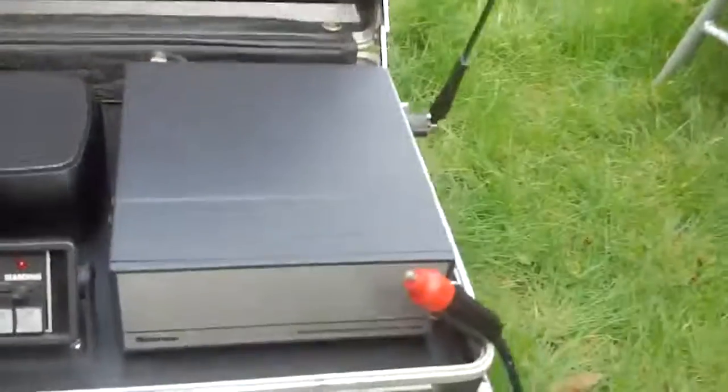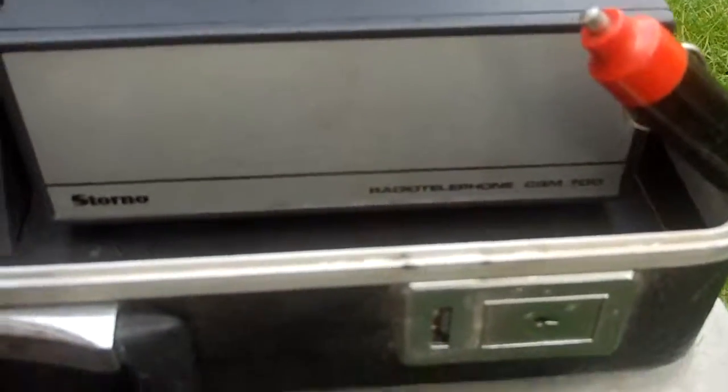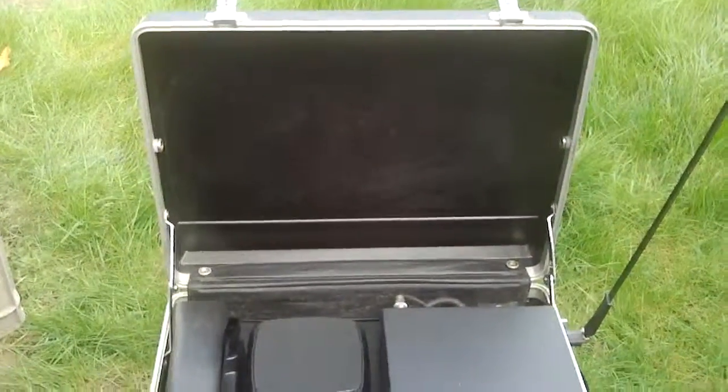Very nice — easy radios, the Torno 700s, to convert to two meters. A lot of those conversions were done, especially by Gray Withers G4KZH, RIP, silent key for many years now.